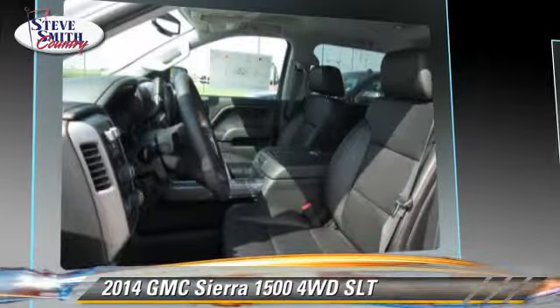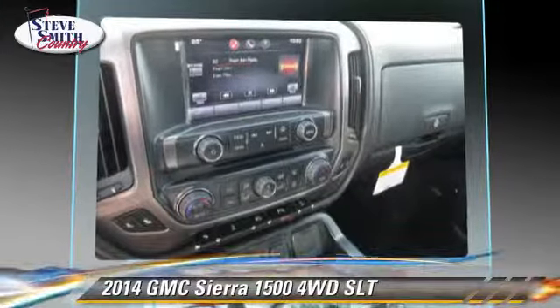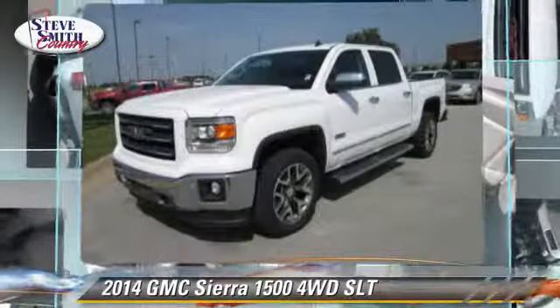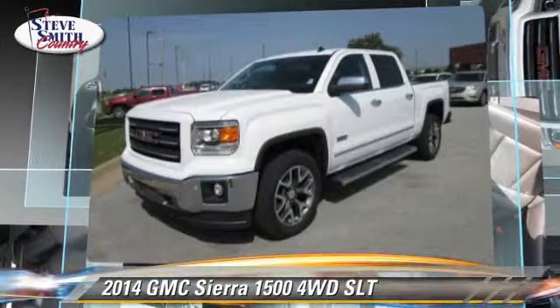Comfort and convenience features include a multi-disc CD player, heated seats, and backup camera. Give us a call to schedule your test drive today.